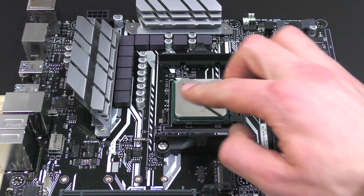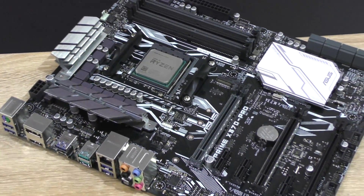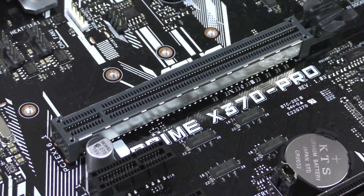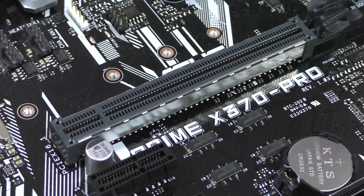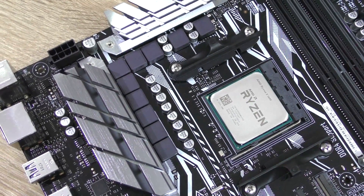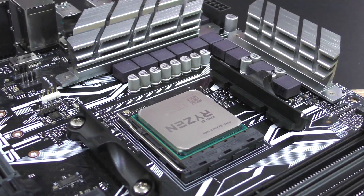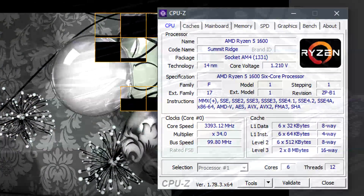Unlike the Ryzen 7, I'll be installing the Ryzen 5 CPUs into a more budget-oriented X370 motherboard — the ASUS Prime X370 Pro, although a B350 board would work too. This board features a 10-phase VRM power design, so expect some overclocking with this chip. More on that in a separate video.